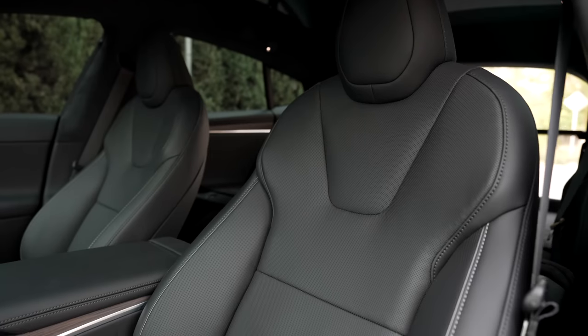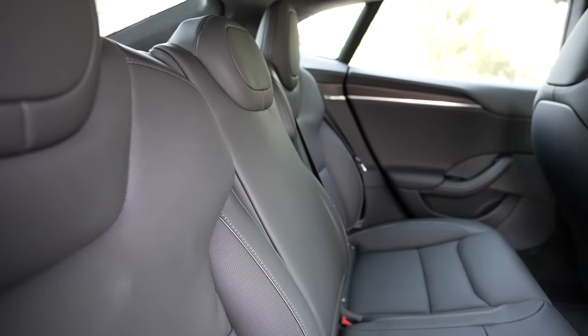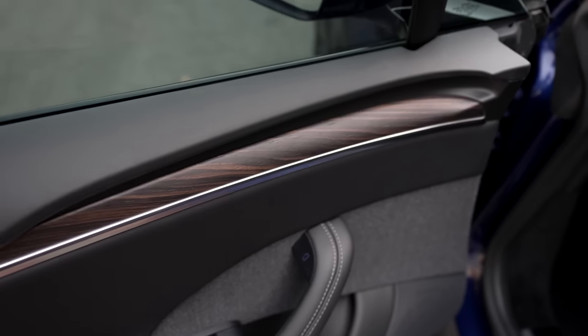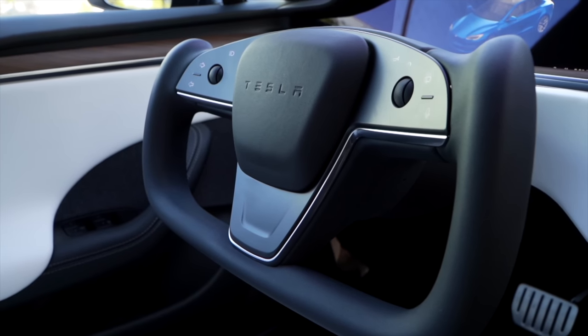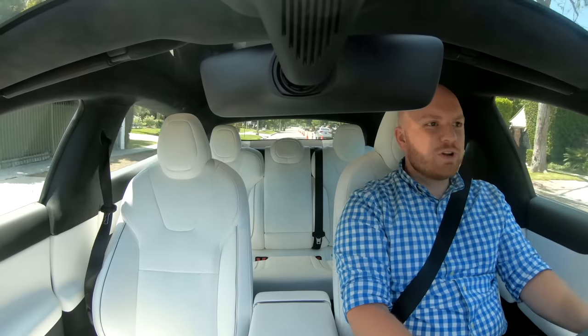When you go inside, you'll see 5 seats, 2 in front and 3 in the rear. I went with the black interior with wood accents for this car, but Tesla sells a few different options like white, cream, and carbon fiber accents. In my opinion, white interior actually looks the best on this car, but it arguably will take a bit more maintenance, though not much more.